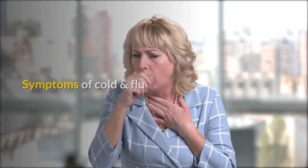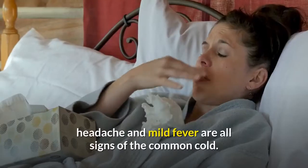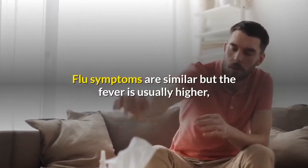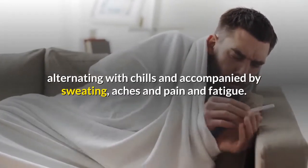Symptoms Of Cold And Flu. A runny or blocked nose, sore throat, sneezing, cough, headache and mild fever are all signs of the common cold. Flu symptoms are similar but the fever is usually higher, alternating with chills and accompanied by sweating, aches and pain and fatigue.